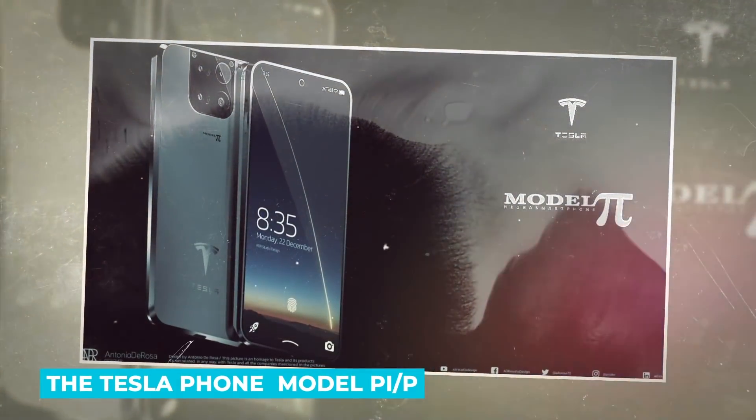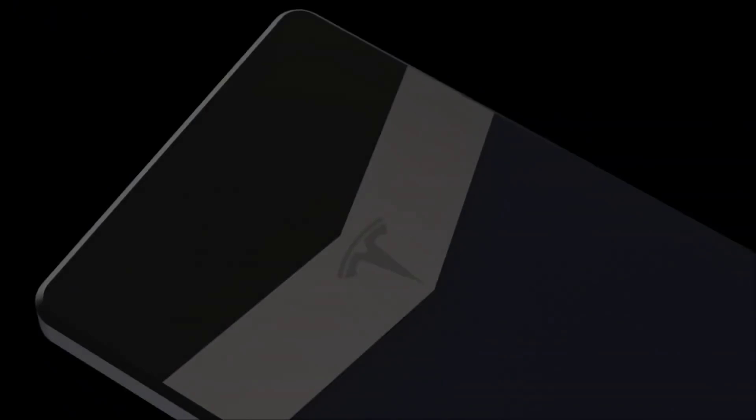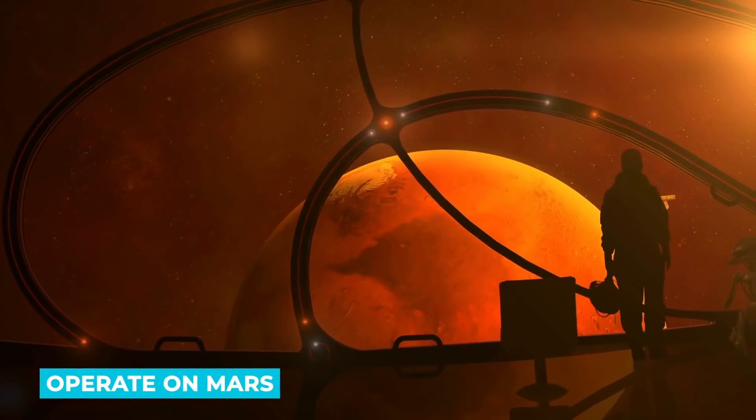The Tesla phone Model Pi/P is coming. Here's everything you need to know about it. The smartphone will work with satellite internet and even operate on Mars. What features will it have?